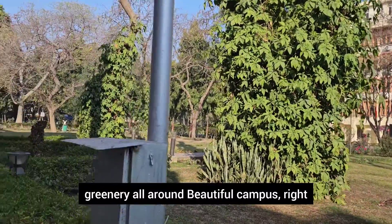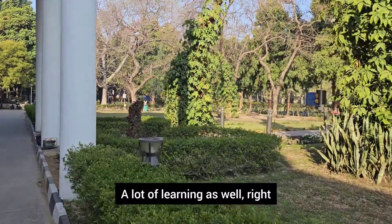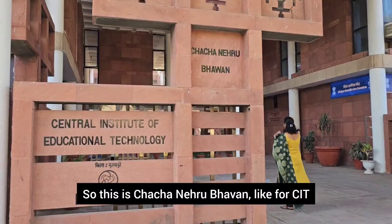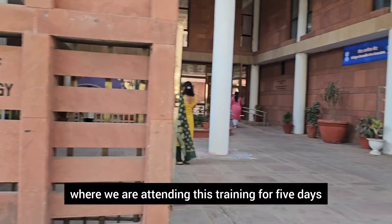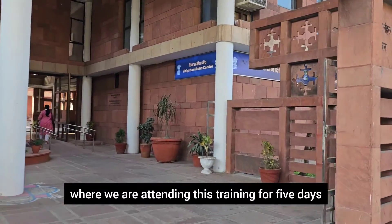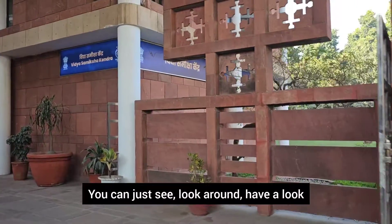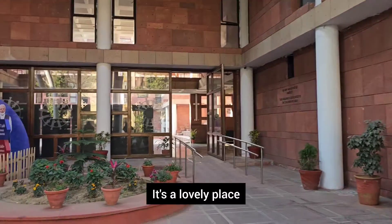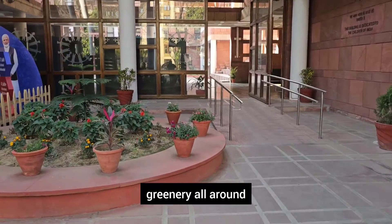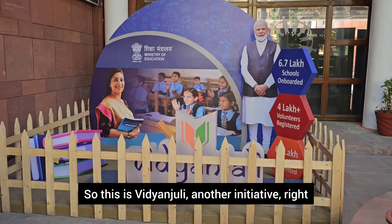This is Chacha Nehru Bhavan at CIET, where we are attending this five-day training. It's a beautiful campus — have a look around. Even the entrance is a lovely place with greenery all around. And this is Vidyanjuli, another initiative.